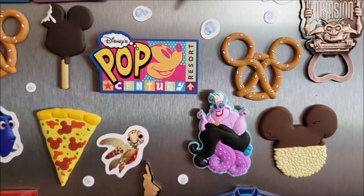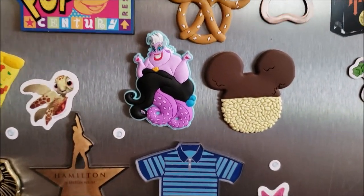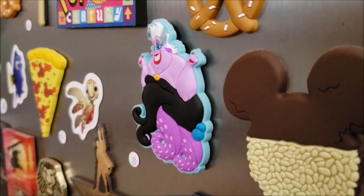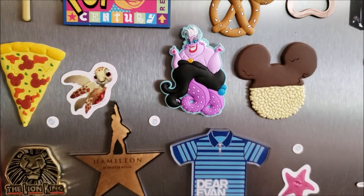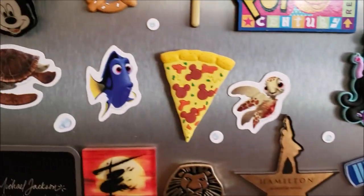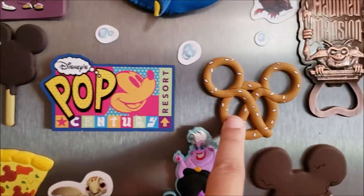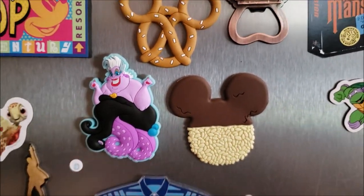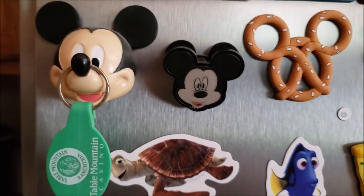Moving down over here, whenever we stayed at Pop Century, we got that magnet at the resort. And we have this really awesome, kind of 3D Ursula here — not sure where we got that one, but we absolutely love it. Then you're going to see a lot of these food-themed magnets. We got those from a pack from Character Warehouse as well. This little Mickey is actually a chip clip, and he just hangs out here on the fridge.